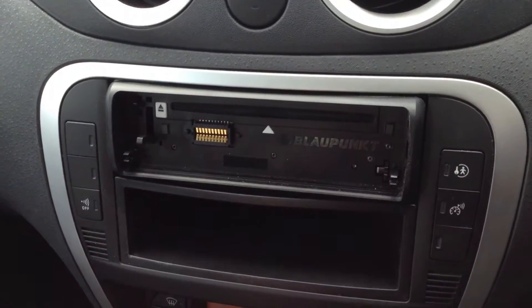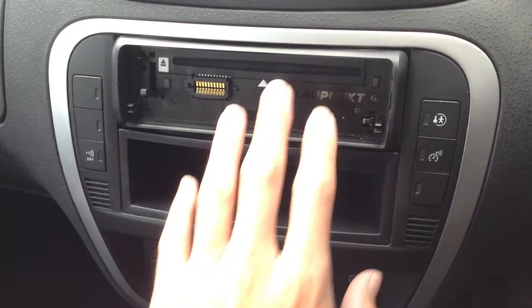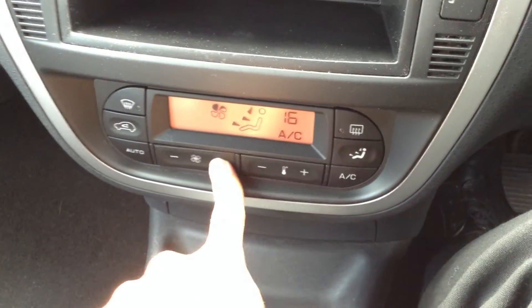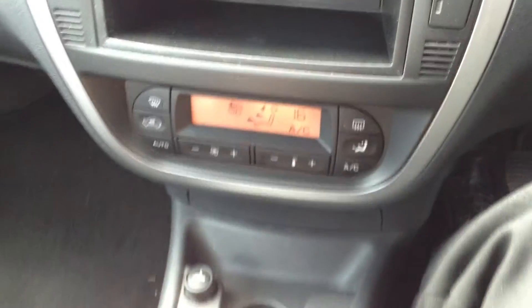There is no radio unit here — not sure why, I can't see it anywhere in the car, so it won't come with a radio unit. Air conditioning comes on lovely and cold, and the blowers work perfectly fine as well, so that's all in good order.